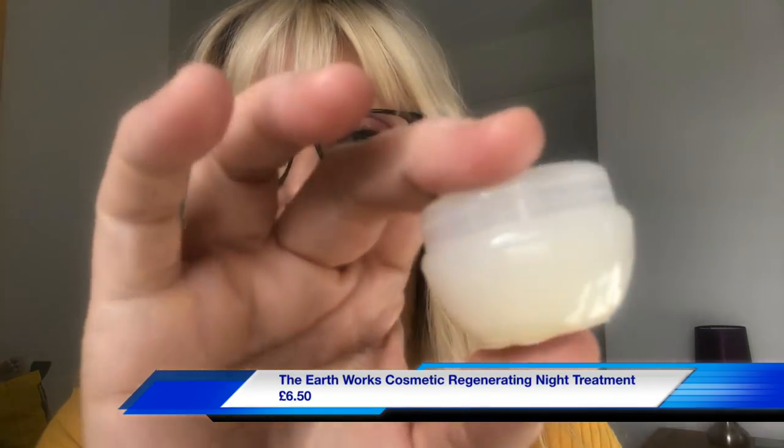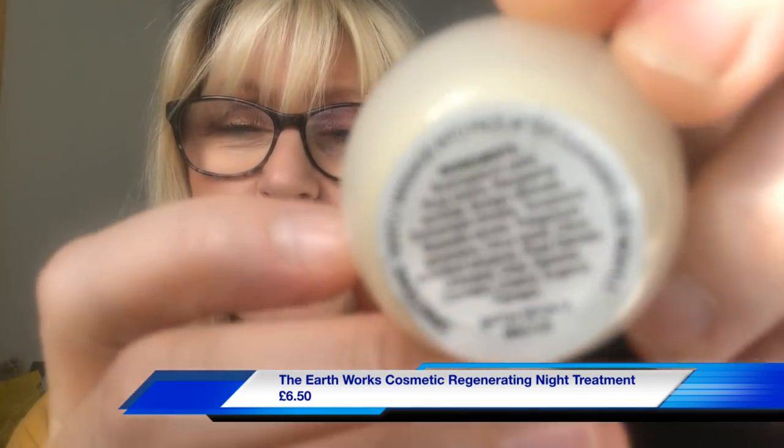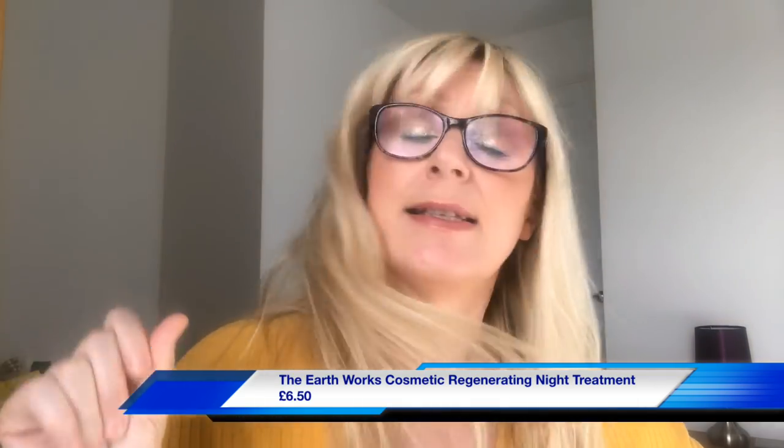The next product is a Regenerating Night Treatment by TWC — the Earthworks Cosmetics. You use it once or twice a week before bed, gently massaging into the face and neck to recharge and revitalize skin overnight. It's priced at £6.50. There's a little plastic seal on it. It has a balm consistency — I'm just going to rub a bit onto my hand. There's a really gentle fragrance and it feels very rich. I'm excited to try this — I can incorporate it into my skincare routine easily since it's just once or twice a week, so it should last quite a while.